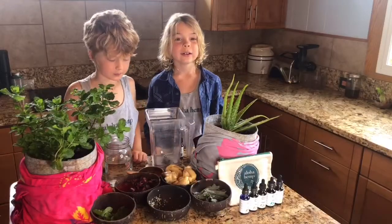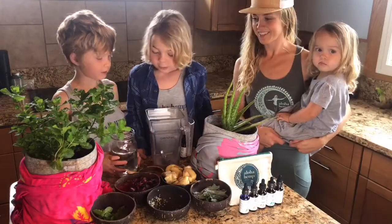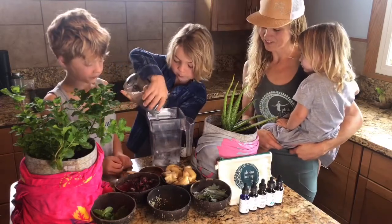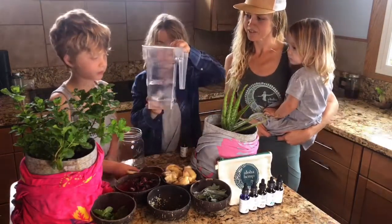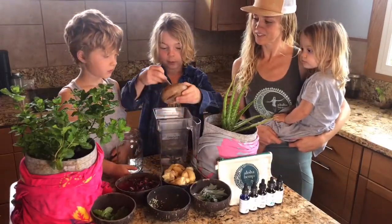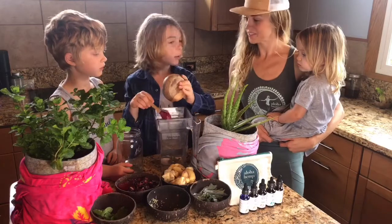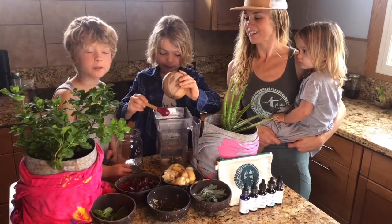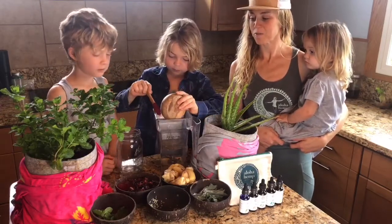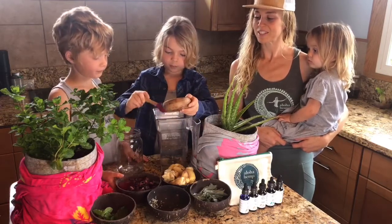Okay, so now we're going to make the smoothie. We're going to put in the water and some honey. We got it from our neighbor — they have bees over there, so we got honey. It's coming right here from our neighbor here in Hawaii. It's so good, this raw honey.